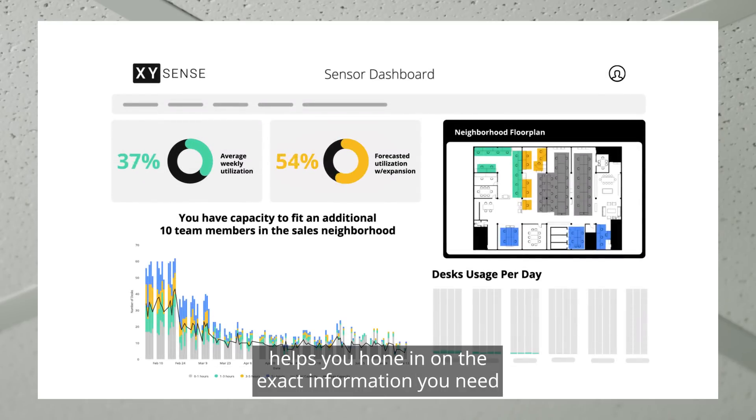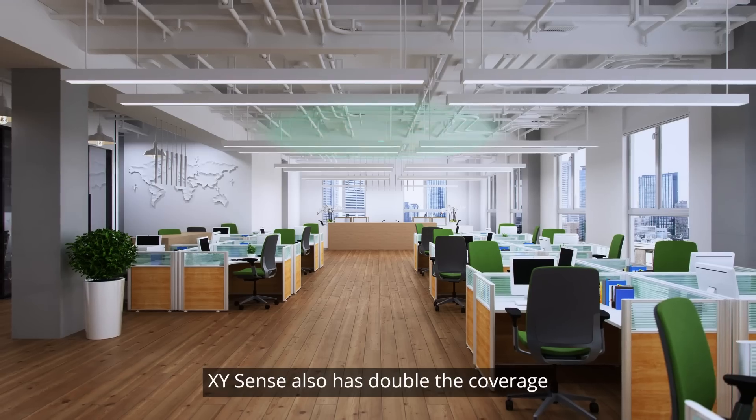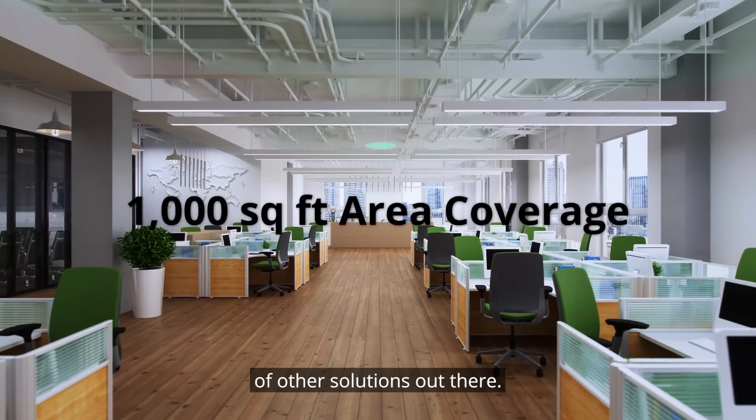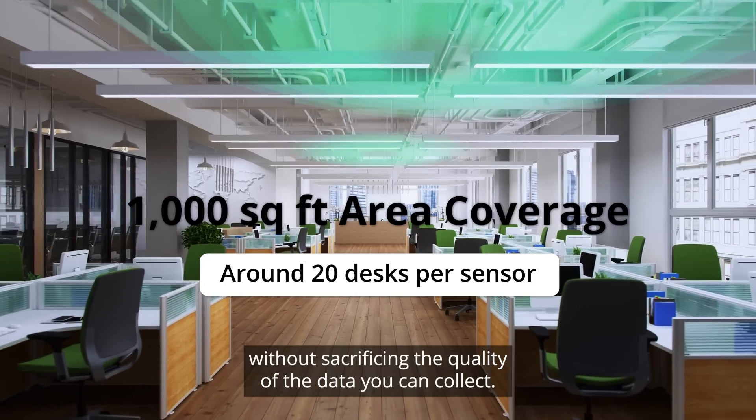Our powerful analytics platform helps you hone in on the exact information you need to make a workplace decision. XY Sense also has double the coverage of other solutions out there, meaning fewer sensors to buy and install without sacrificing the quality of the data you collect.